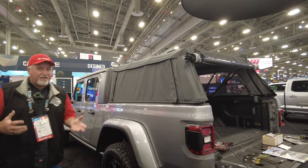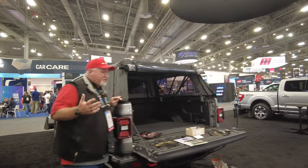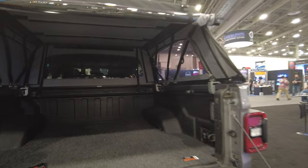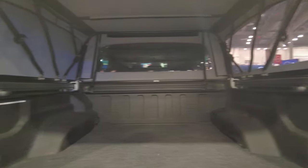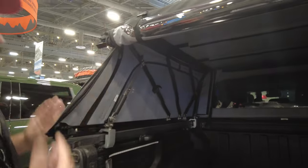If you're going overlanding, you need to put a lot of stuff in the back of your Jeep, and as you know those Jeeps are not really big in the back. This really makes a huge difference for storage — you can put a ton of stuff in there, and you can also fold this forward if you want.